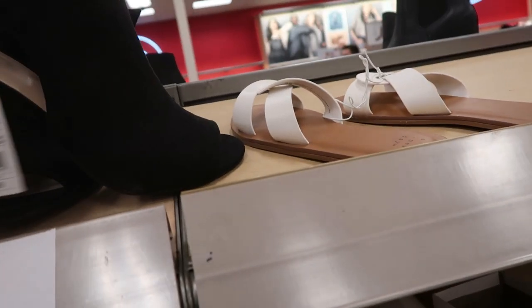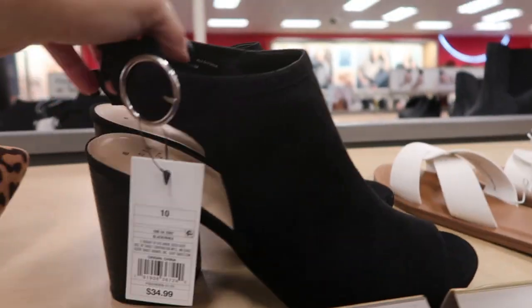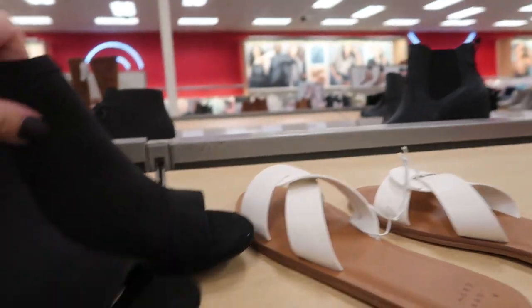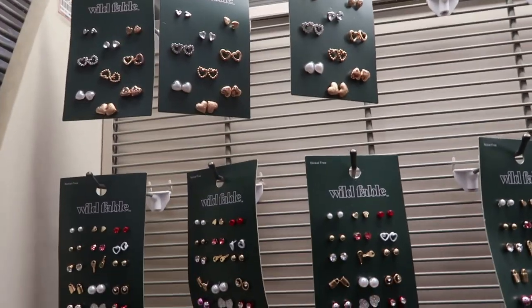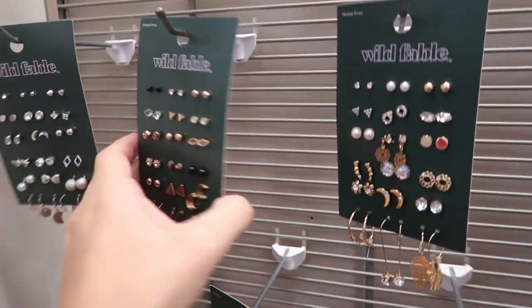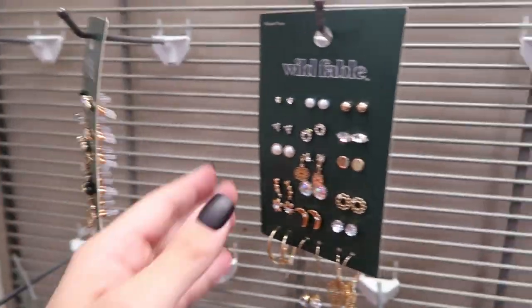I'm loving these open-toed shooties this year. These ones are $34.99 with a little silver buckle detail and about a two-inch heel with an open toe. Wild Fable has really cute studs — these are $14, all about $14.